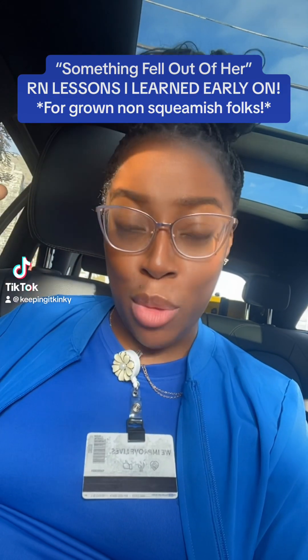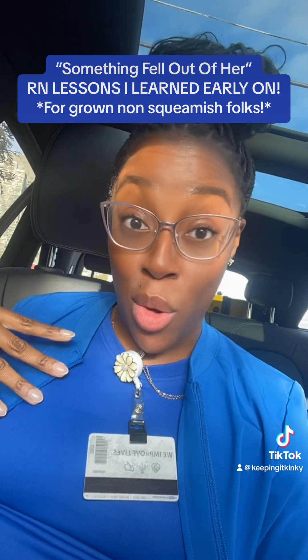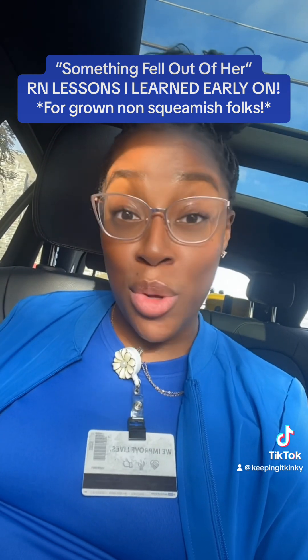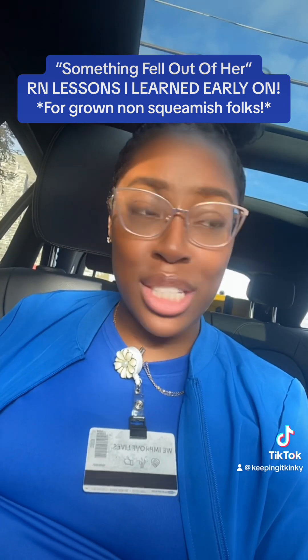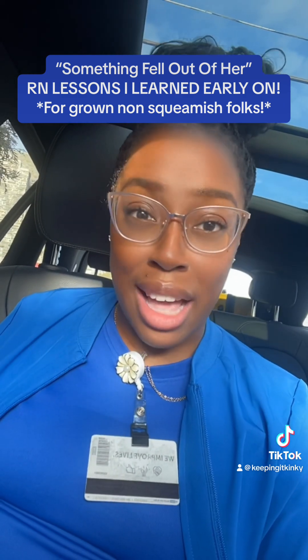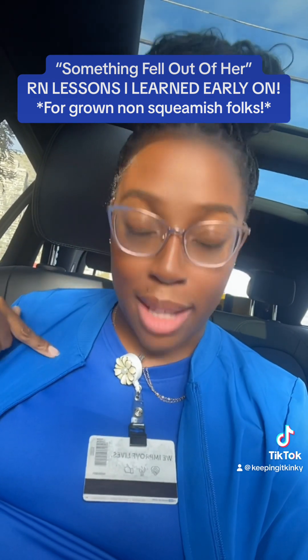Story time. When I was a little baby nurse, probably around 22, 23, I was pulled to a unit that wasn't my home unit. And sometimes when you're pulled to a unit that's not yours, they may give you a report on a patient that's a frequent flyer or just a patient that has been there a really long time. And sometimes they miss pieces because everybody on their unit is used to this patient, but you're not. So they miss some information.